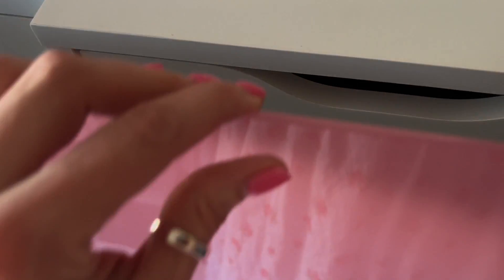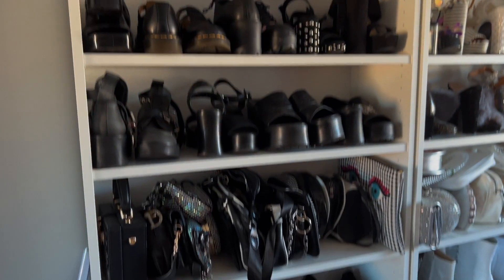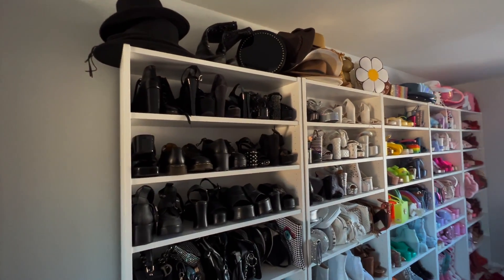I got a third ALEX drawer — one, two, three! This one is going to be all my work and filming stuff, more office supply things. Behind that is the infamous shoe wall — I've always wanted this, it's beautiful. I love how I rainbow-coordinated it.